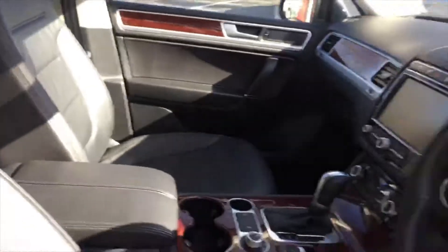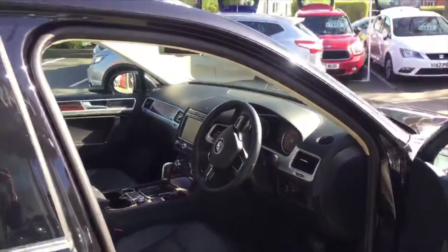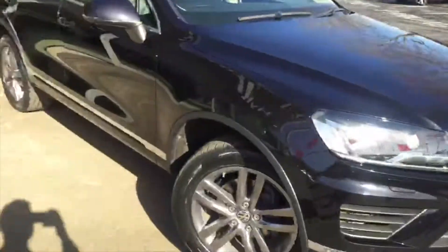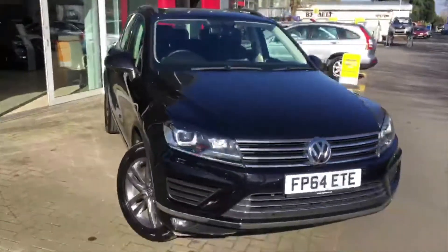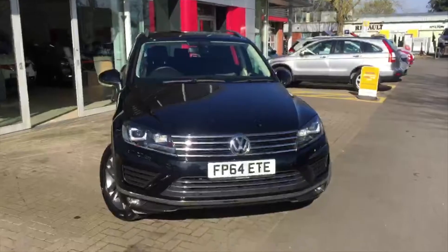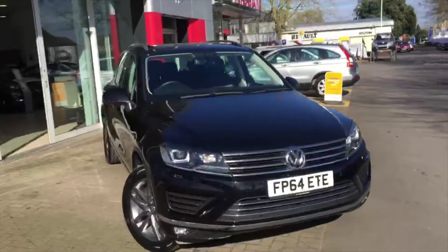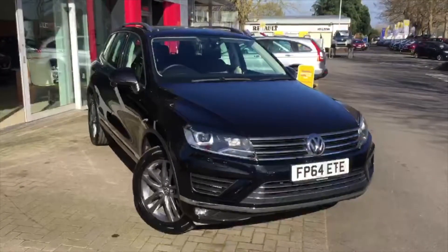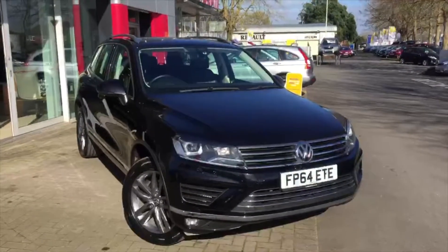As you can see this vehicle is really lovely. If you're interested, come on down to Hilton Nissan in Worcester or give us a call — our number is 01905 748 282, or you can reach us at Nissan Sales Worcester at hilton.co.uk. Thank you for watching, we look forward to your call, bye-bye.